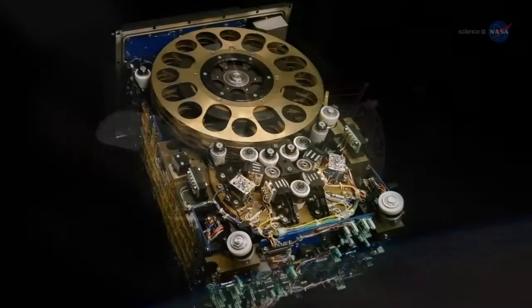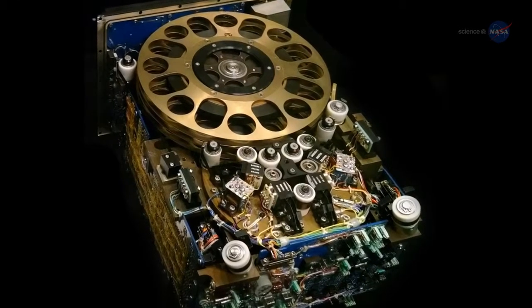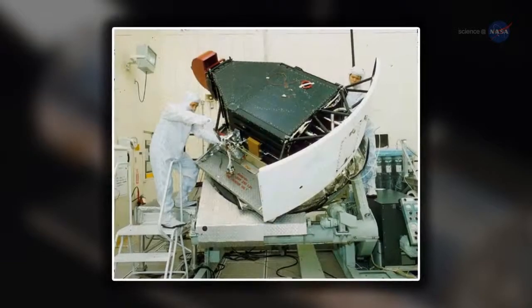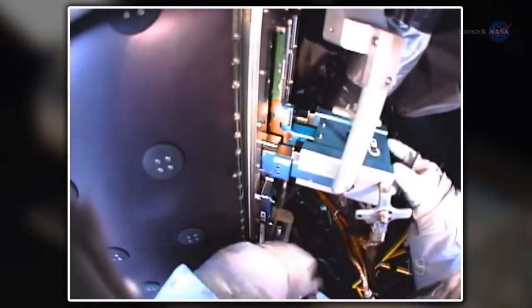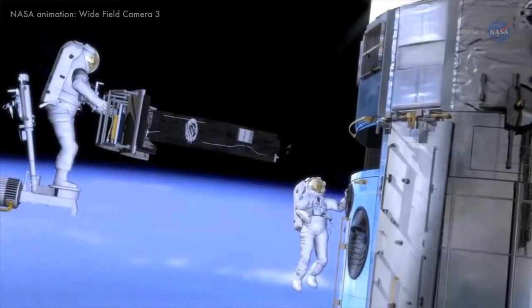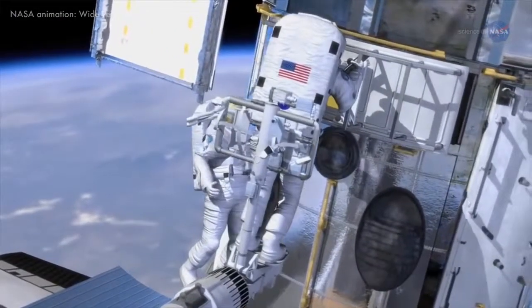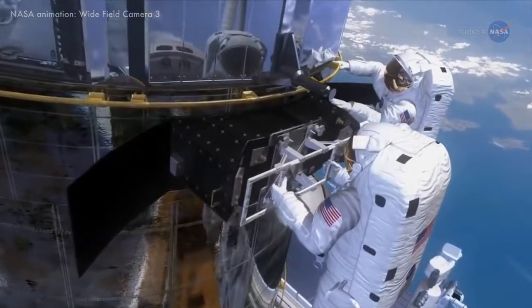When Hubble left Earth 25 years ago, it was equipped with reel-to-reel data recorders, 1980s-era microprocessors, and some of the earliest digital cameras. Fast forward to the present — almost every scientific instrument on board the telescope has been replaced at least once. Hubble now has solid-state recording devices, upgraded computers, and astronomical detectors that far outperform the older technology it originally took into space.